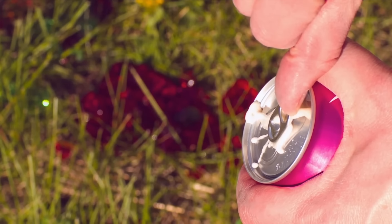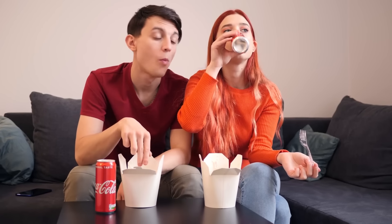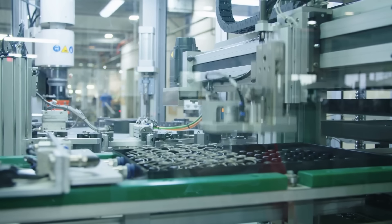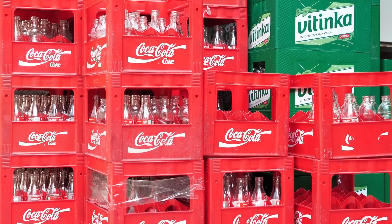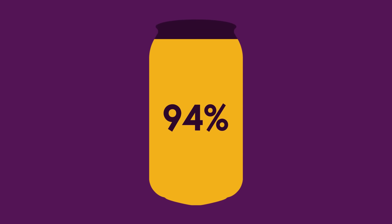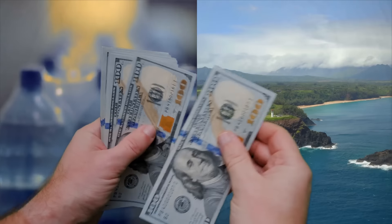Why? Surprise, it's economics again. Canned beverages comprise what economists call a weight-gaining industry, and not just because of the physiological impact of sucking down diet Coke like it's air. In this case, weight-gaining means that as the product goes from raw materials to, well, product, it gets heavier—which also means that as soda gets manufactured and packaged, it gets more and more expensive to transport. Up to 94% of the contents of a soda can is just carbonated water anyway. Are you going to pay to ship water to an island?